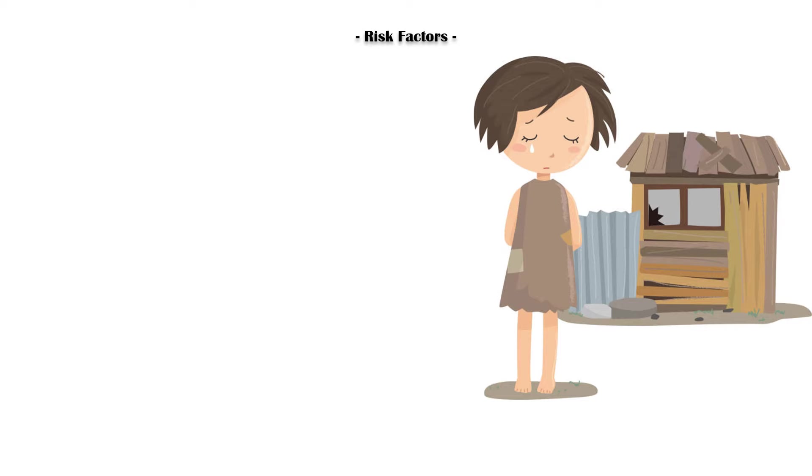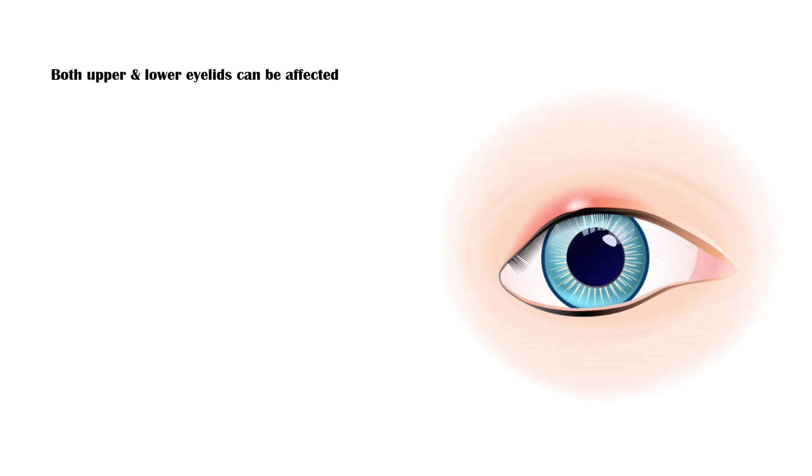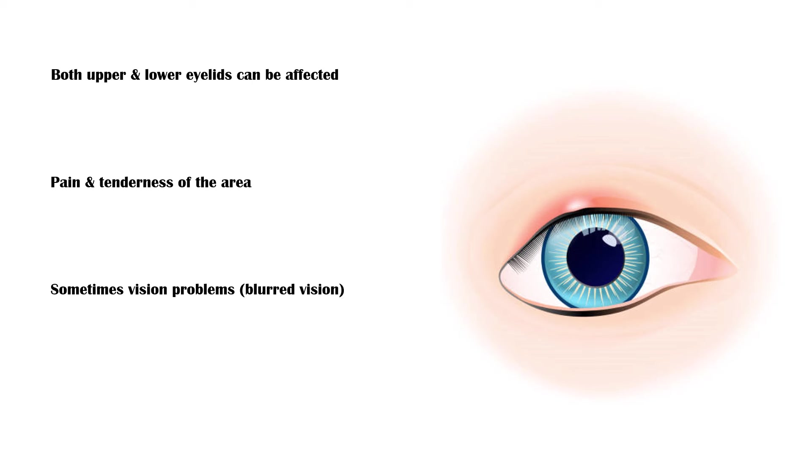Risk factors for stye include poor hygiene, stress, and hormonal imbalances. Both the upper and lower eyelids can be affected. Affected individuals experience pain and tenderness of the area, and sometimes vision problems such as blurred vision. A stye is usually self-limiting, which means it disappears on its own within 1–2 weeks.